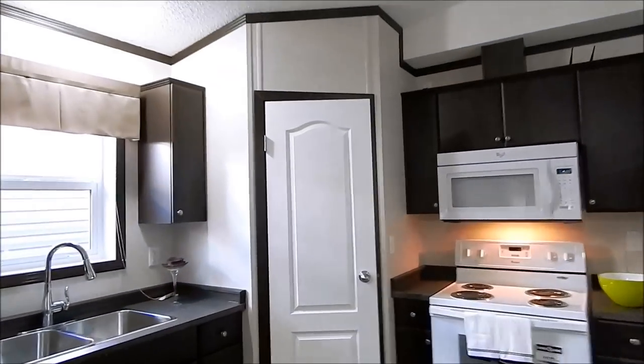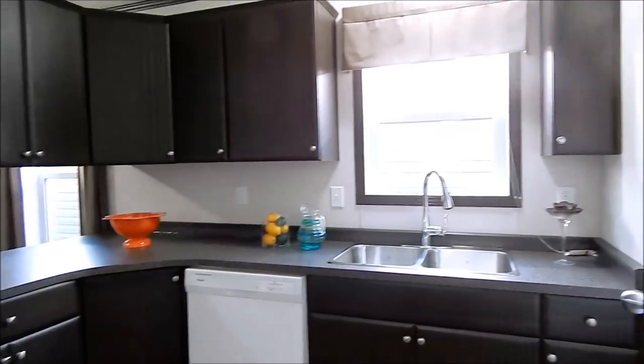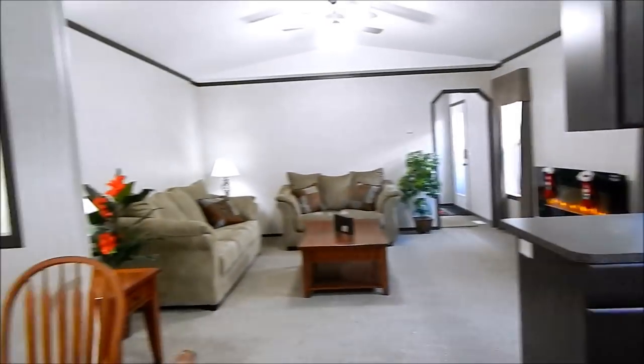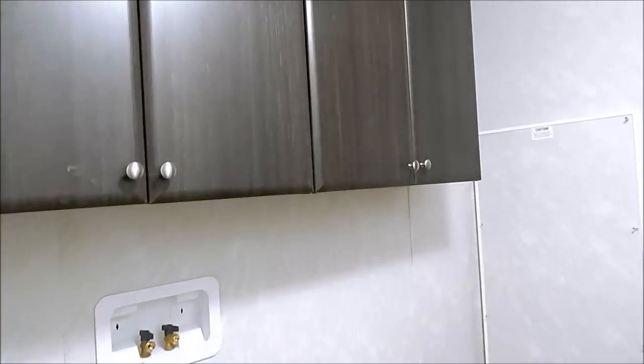We have a corner pantry, coming into the rear hallway. Utility room, back door, laundry area, storage cabinets above.